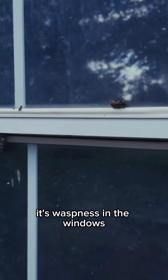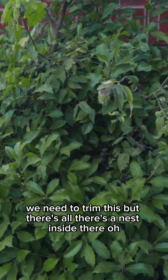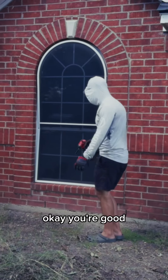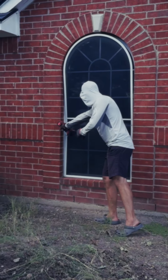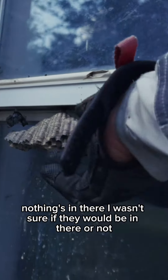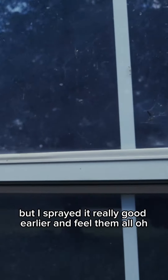We have wasp nests in the windows. There's a wasp in here — we need to trim this but there's a nest inside there. All right, I'm your scout. You're good for now. I don't see him, I just don't want to stir it off. You're good. All right, nothing's in there. I wasn't sure if they would be in there or not, but I sprayed it really good earlier and got them all.